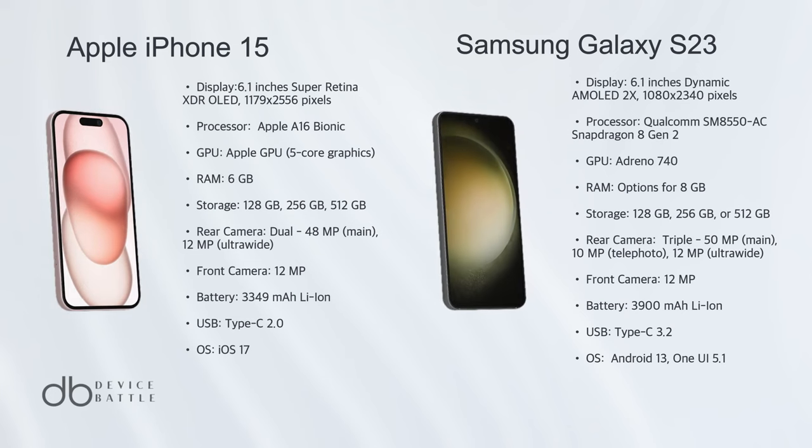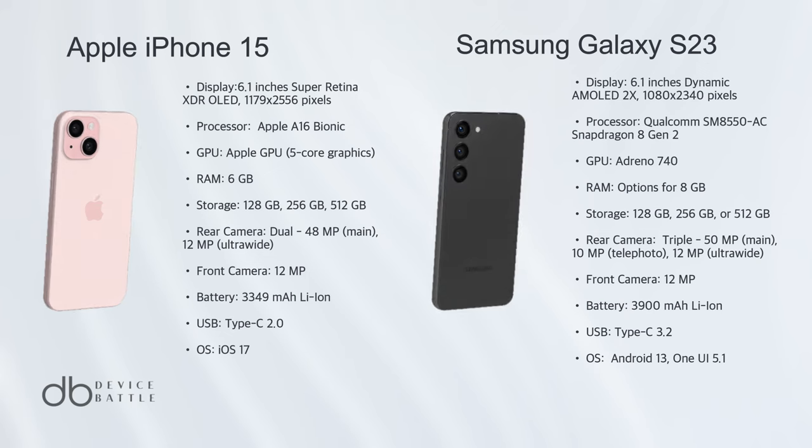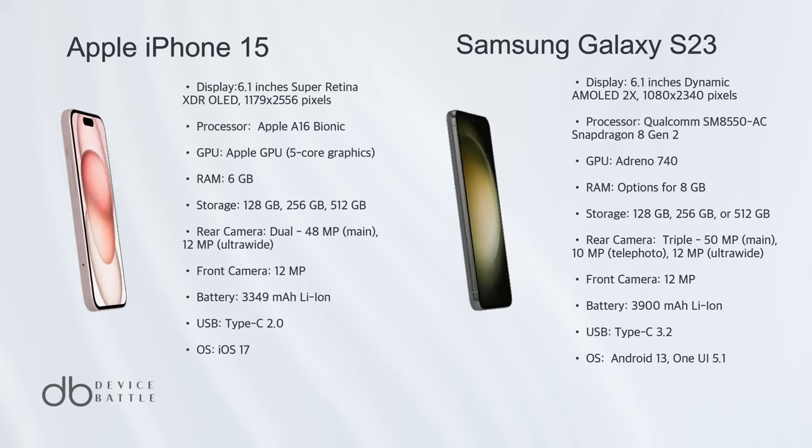However, when balancing features such as camera capabilities, refresh rate, and battery size, the Galaxy S23 takes a slight lead. But remember, the best phone often depends on personal preferences.